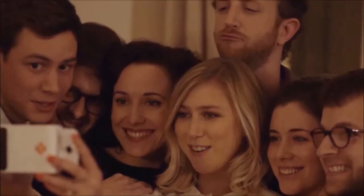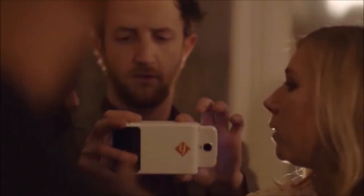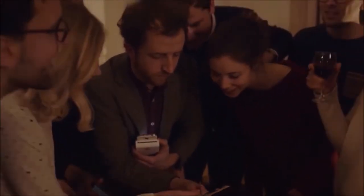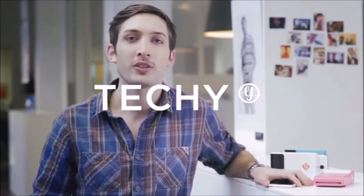Print is for everybody because everybody likes a printed picture that you can hold in your hand. It's like a memory that you can give away. We are on Kickstarter because we need your support to go to production and also we need your feedback so that we can improve our product.